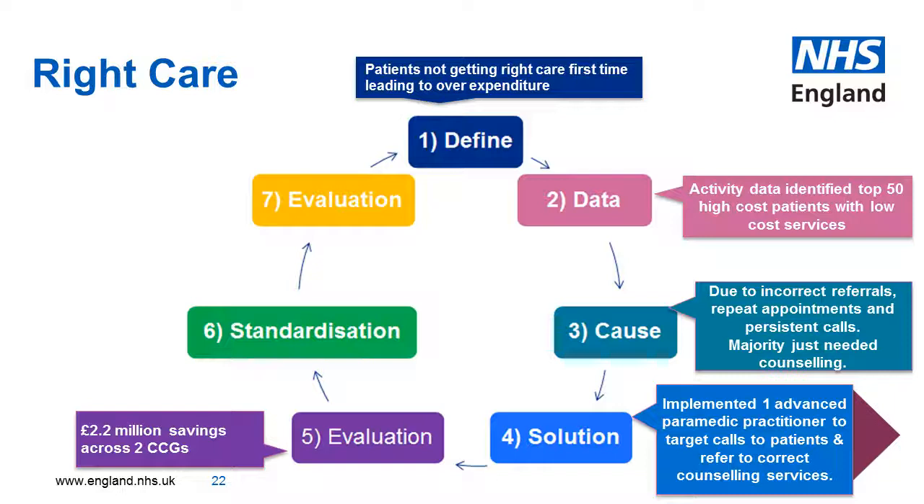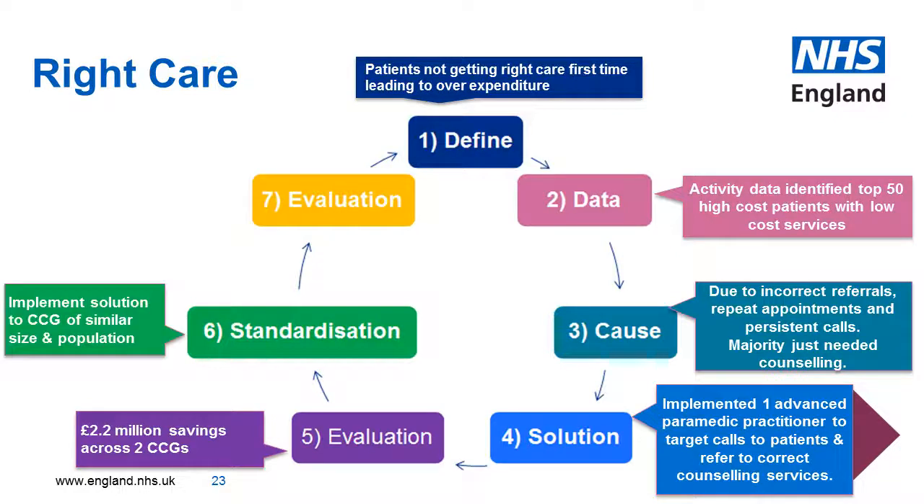Their solution was to introduce one advanced paramedic practitioner who was tasked to target calls to these patients. They evaluated the savings which came to approximately £2.2 million across two CCGs. So now they are looking at standardising and implementing this solution across other like-for-like CCGs, then evaluating and continually improving from feedback, tweaking it to different population sizes and locality.